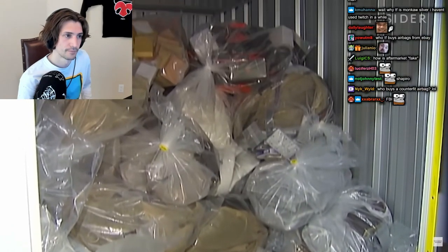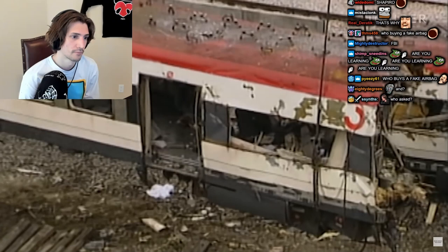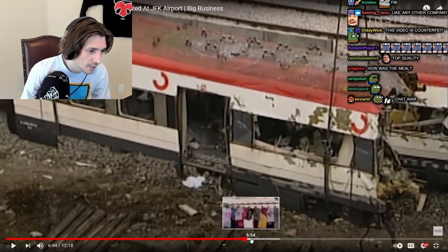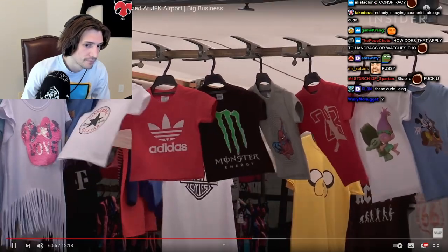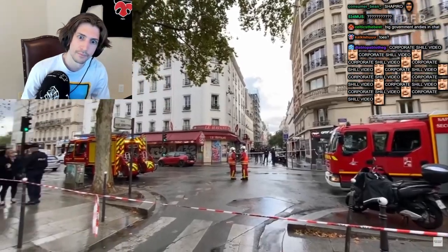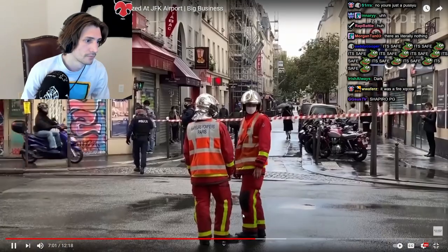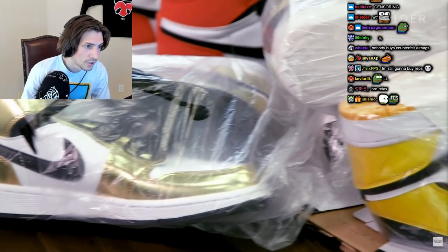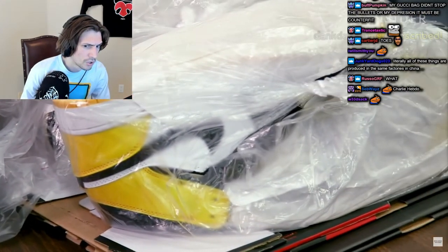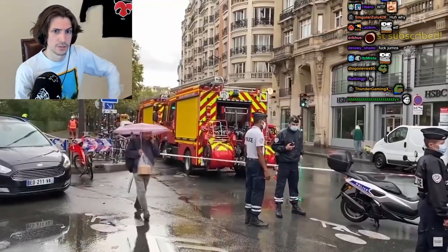Many studies have shown that counterfeiting is one way criminal organizations fund themselves. The two brothers behind the 2015 attack on the Charlie Hebdo publication, which killed 12 people and injured 11, funded their weapons partly through counterfeit Nike sneakers. Sometimes it's hard to make the connection between a purse bought on a street corner and organized crime.